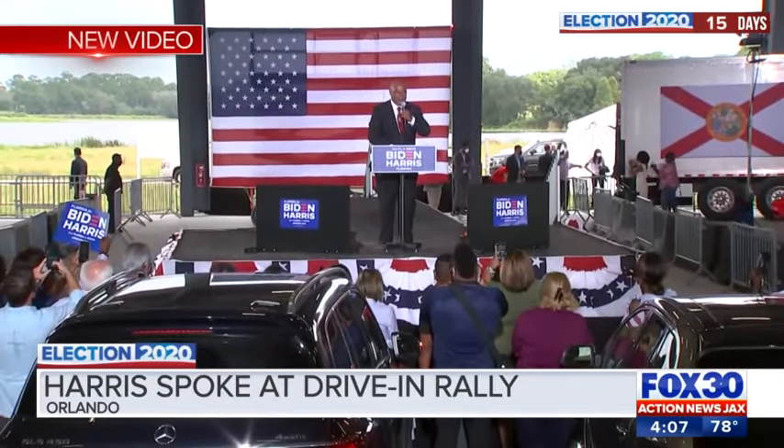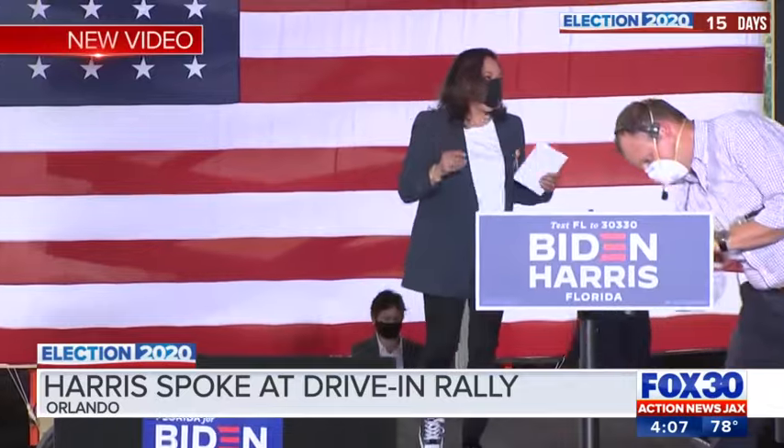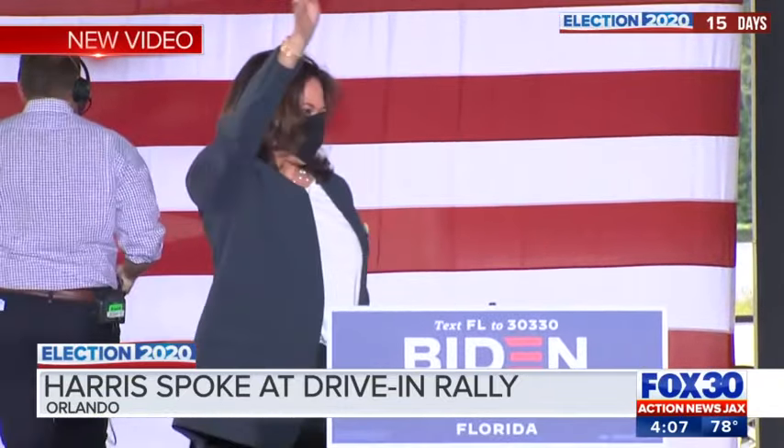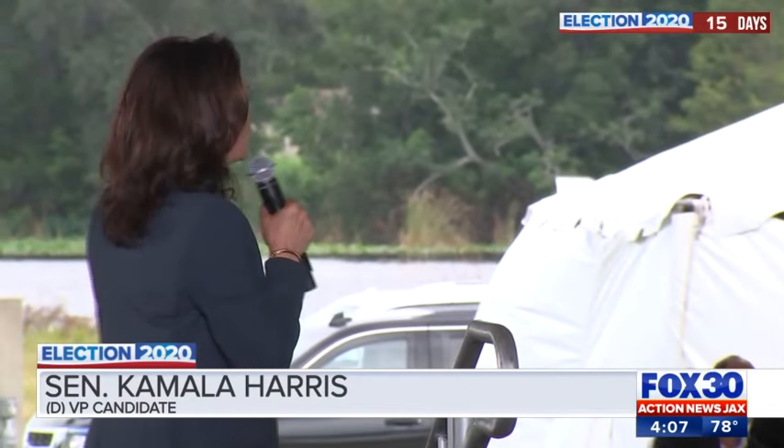Before her stop in Jacksonville, Senator Harris campaigned in Orlando, speaking at an early voting drive-in rally where most people stayed in their cars and honked when her name was announced. Harris spoke about the importance of Florida in this election, questioning why powerful people are trying to get in the way of voting — suggesting laws designed to suppress the vote, purge voter rolls, and make it difficult. Her answer: 'Because they know when we vote, we win.'